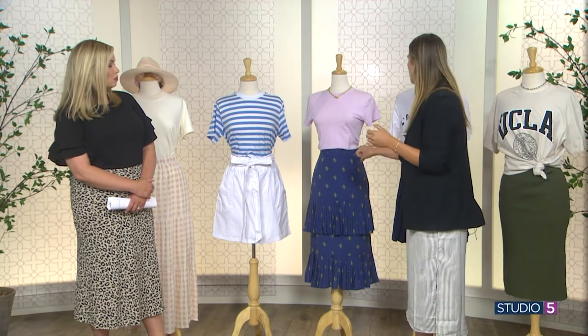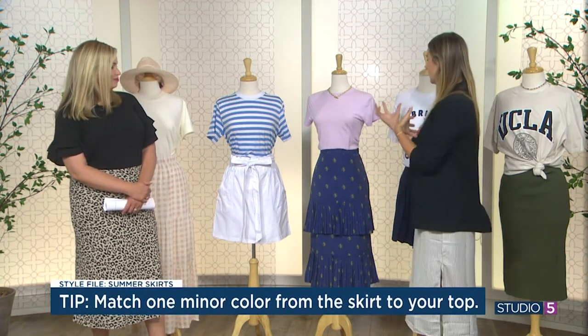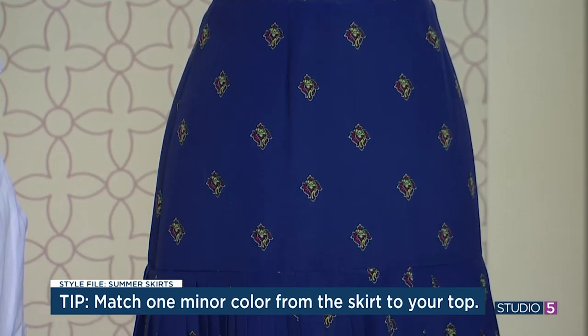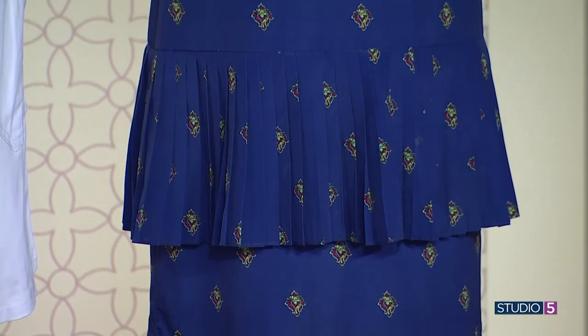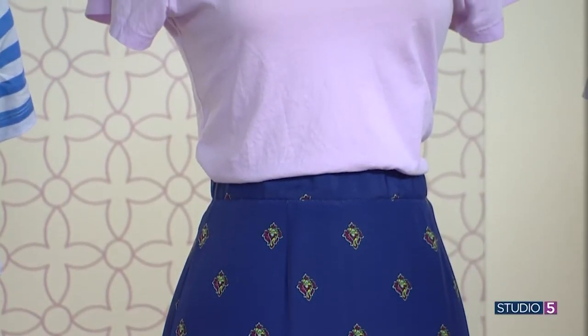How do you choose the color of t-shirt when you have a busier, splashier print? A tip I like to follow: when you have a pattern, choose one of the minor colors — the less obvious one — and pair it with that. It adds more dimension to the outfit. I chose this purple, which is barely there in these little diamonds. We would typically go for the more obvious red or teal, but choosing the lesser color creates an incredibly curated, high-end look. Another trick: look at the inside of the tag — if it's lined with a certain color, that's another way to pull in that offset hue.